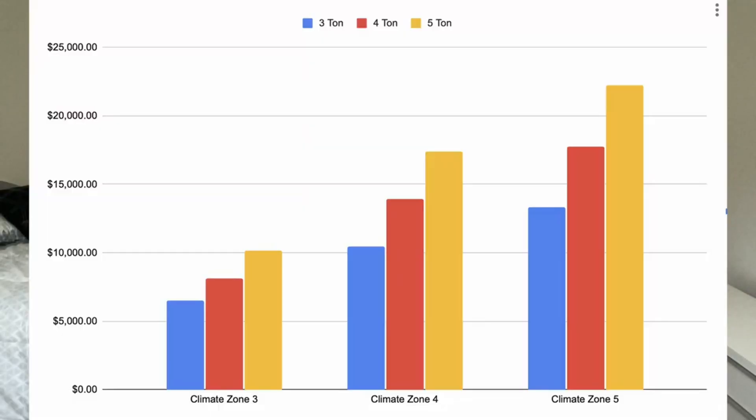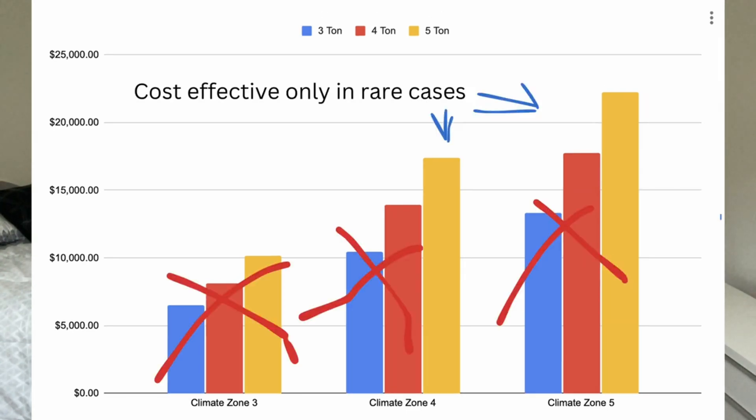So if geothermal is more expensive and the efficiency you gain doesn't pay for itself over the life of the system — which is the case in most situations — why do I still love it? Because I do. We've built several of them and we try as hard as we can to do geothermal on every project we can, especially for off-grid houses. The reason is the math actually does make sense for some off-grid houses, and I'm going to show you what that math looks like.